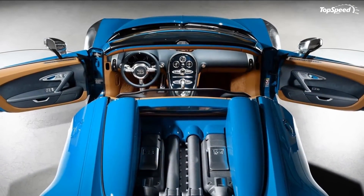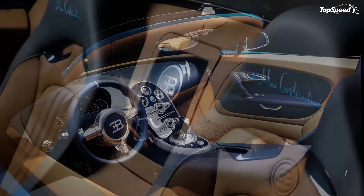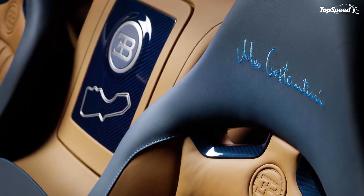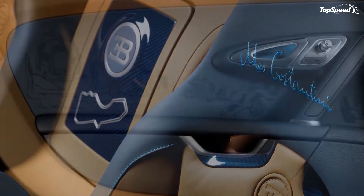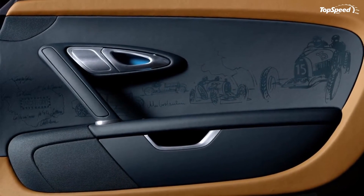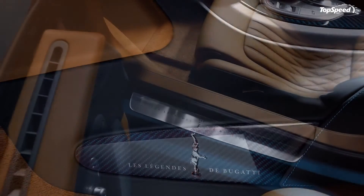No power upgrades were made, but the Veyron Grand Sport Vitesse Mio Costantini still packs an 8.0-liter W16 quad-turbo engine that develops 1,200 horsepower and 1,106 pound-feet of torque, good enough to allow the car to hit 62 miles per hour in 2.6 seconds with a top speed of 253 miles per hour.